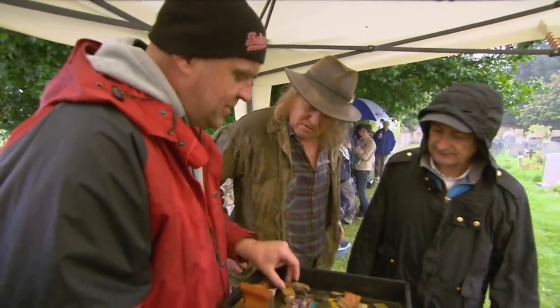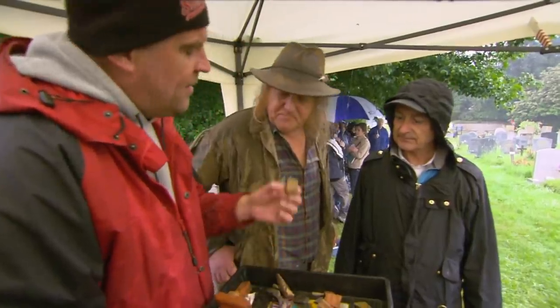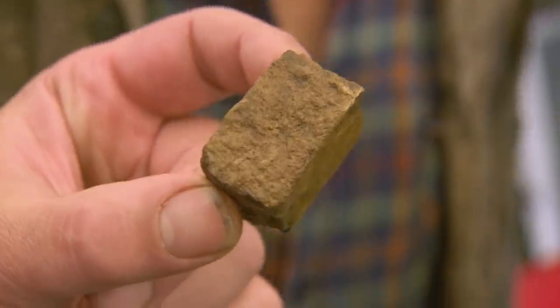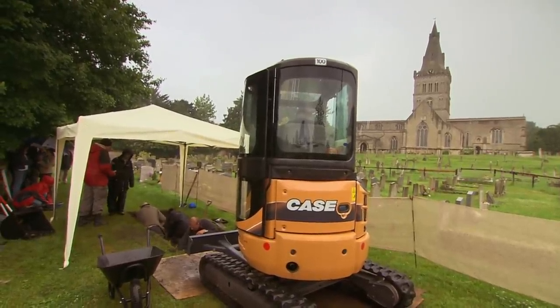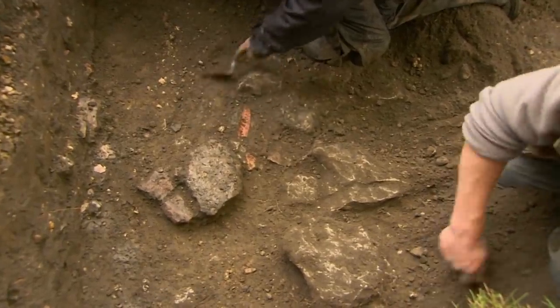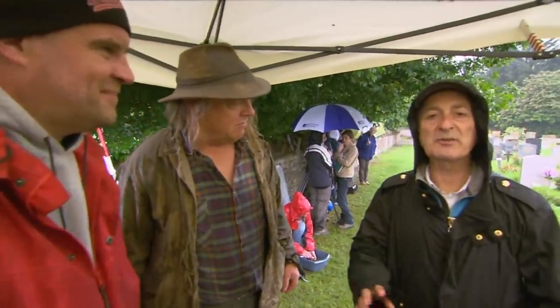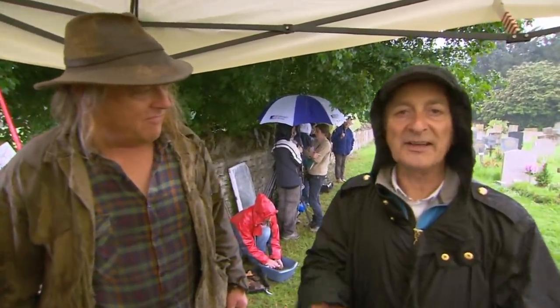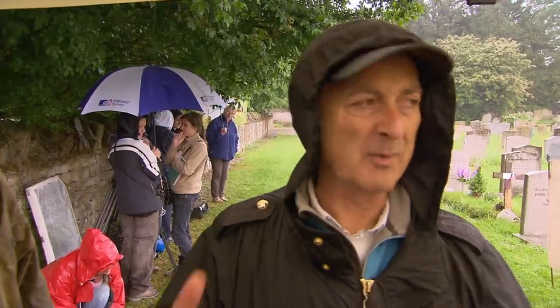We've got Roman colour-coated pottery — late third to fourth century — and a bit of mosaic tessera as well. It looks like there's Saxon pottery in the first levels we're coming down onto, which could mean Saxon buildings here. This is really extraordinary for Time Team — we always have a problem finding Saxon, but to find it on a site where we're looking for Roman is a little bit more difficult.